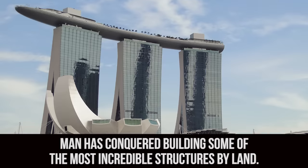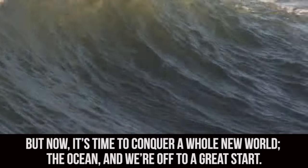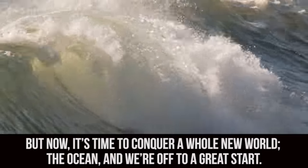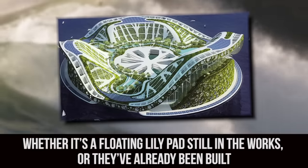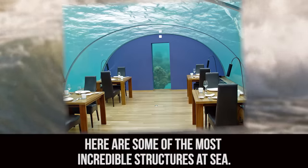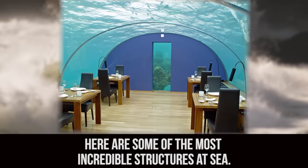Man has conquered building some of the most incredible structures by land, but now it's time to conquer a whole new world: the ocean, and we're off to a great start. Whether it's a floating lily pad still in the works or they've already been built, here are some of the most incredible structures at sea.